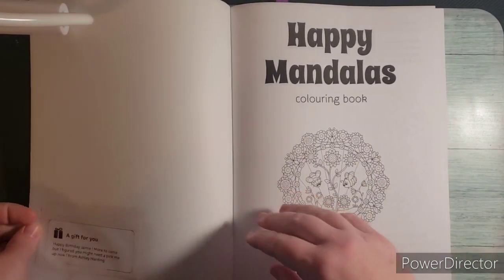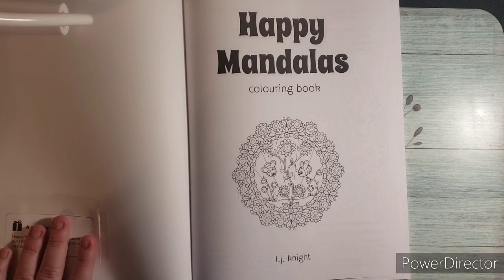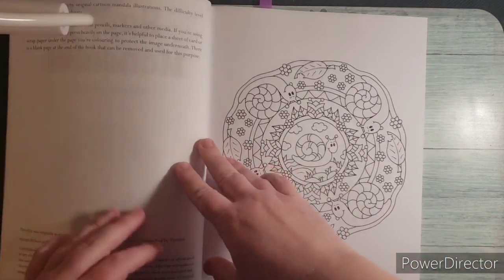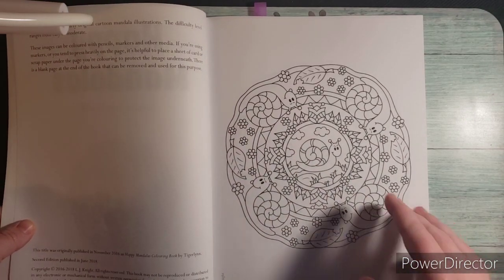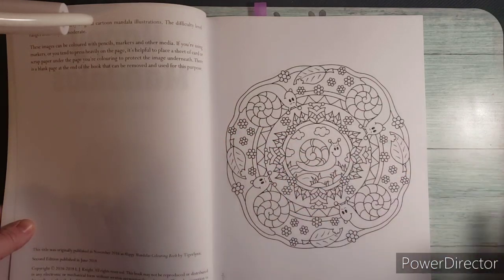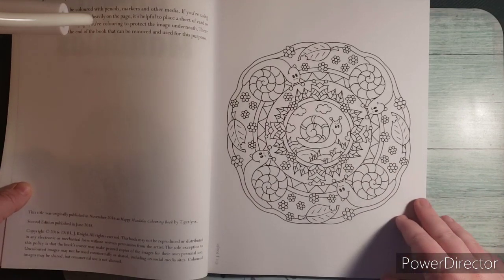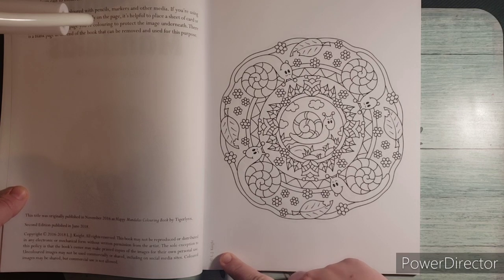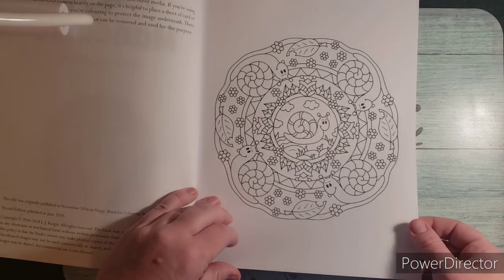I like to keep little notes in there so I can remember who gave them to me. This is the introductory title page — Happy Mandalas — look how cute those are, bees and flowers. Next is just copyright information and details about this book. The difficulty level ranges from easy to moderate. In the corner it says LJ Knight — that's their copyright stamp. And this first design is the snails, very cute.